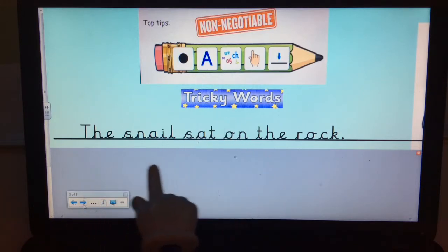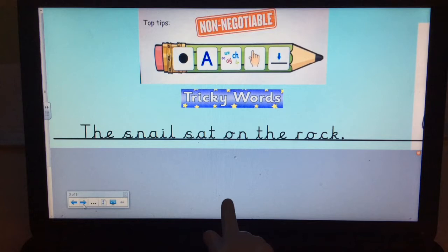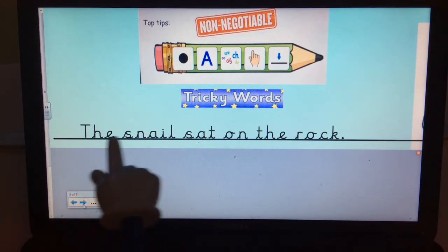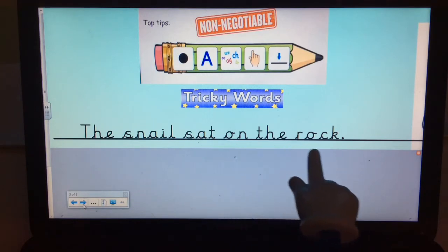Now I've got a sentence here where I've tried really hard and I think I've remembered all the things I need. Can you have a go at reading that sentence to your grown-up? Pause the video and have a go now. Let's have a little look — let's read it together. The snail sat on the rock.